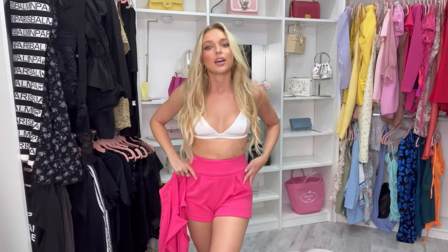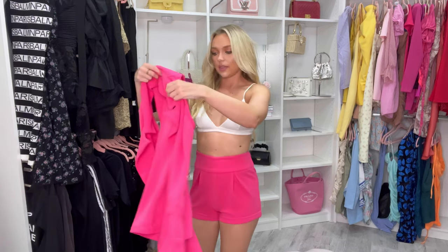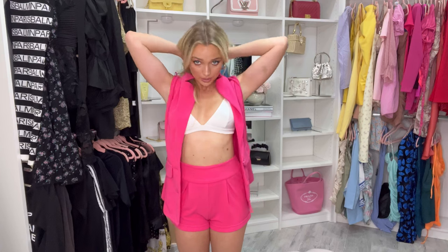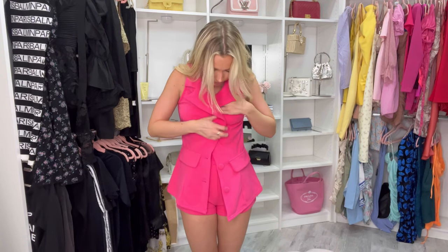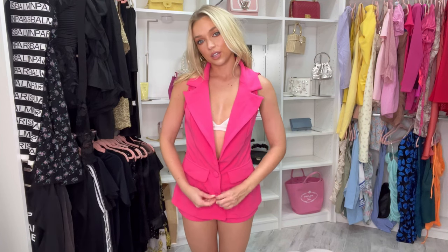Before I put the blazer on, I want to show how nicely the shorts fit. They're super snug in the waist, which is great because I have a really hard time finding suit set shorts and pants that fit me since I'm so petite. These are the size small and I really like how they fit. Now I'm pairing the blazer over it — it's super comfortable too. Oh my god, how cute!